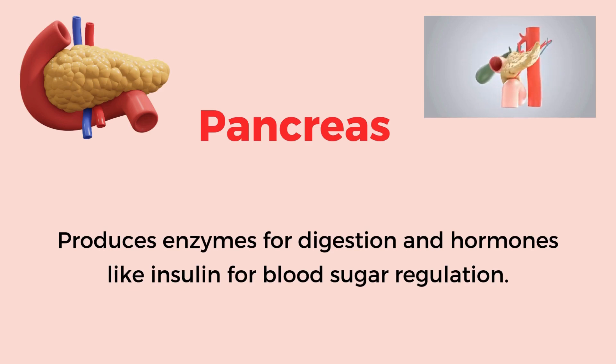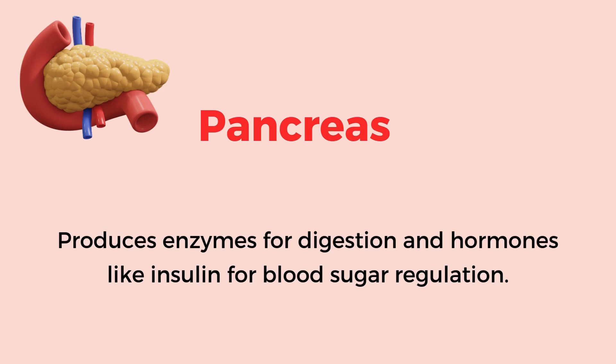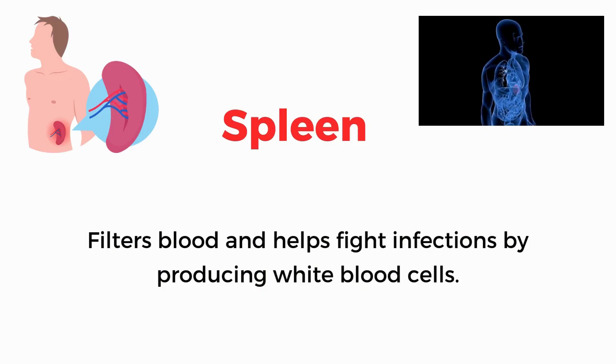Spleen. Filters blood and helps fight infections by producing white blood cells.